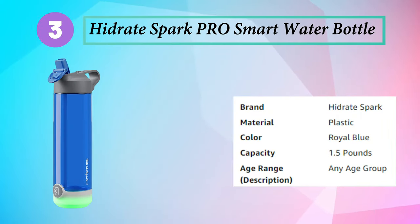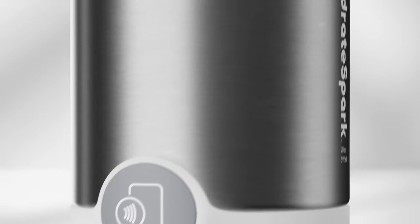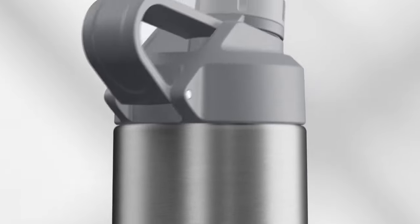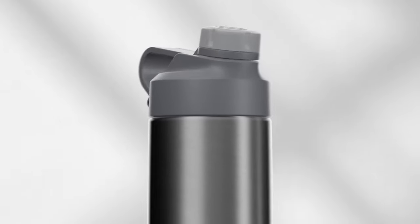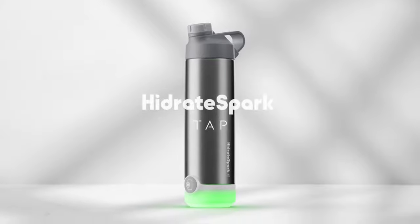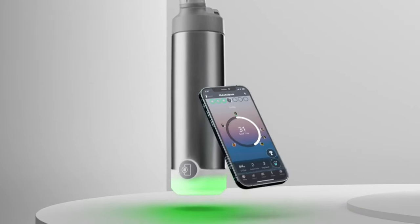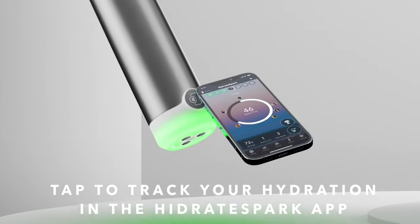Number 3: Hydrate Spark Tap Smart Water Bottle. The Hydrate Spark Pro is made with lightweight, shatter- and odor-resistant Triton plastic. The LED smart sensor glows to remind you when it's time to drink and tracks your water intake by sensing via Bluetooth to the Hydrate Spark app. The Hydrate Spark Pro Bundle includes both a chug and a straw lid.